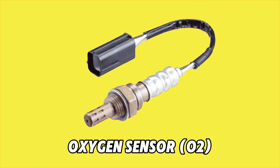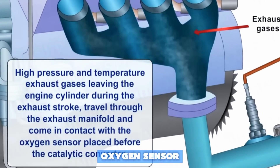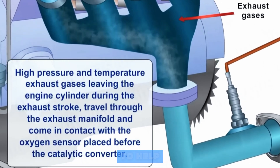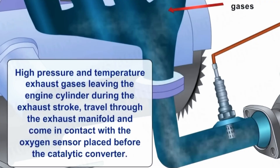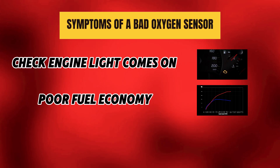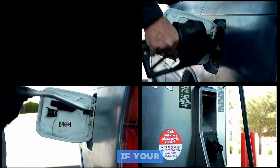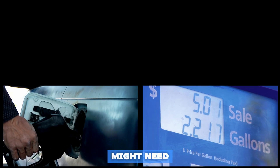Number 2: the Oxygen Sensor, or O2. This sensor monitors the amount of oxygen in your exhaust to help your car's computer fine-tune the air-fuel mixture. Symptoms of a bad O2 sensor: the check engine light comes on, poor fuel economy, and rough engine performance. The takeaway — if your car starts guzzling gas like it's thirsty, this sensor might need a checkup.